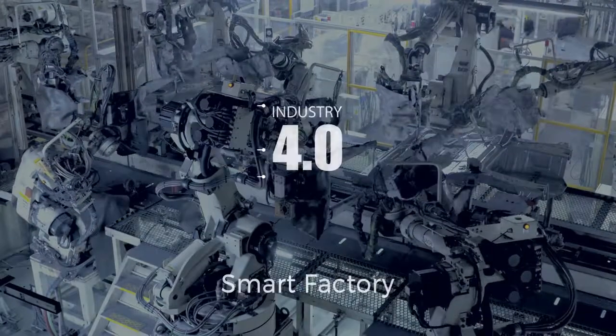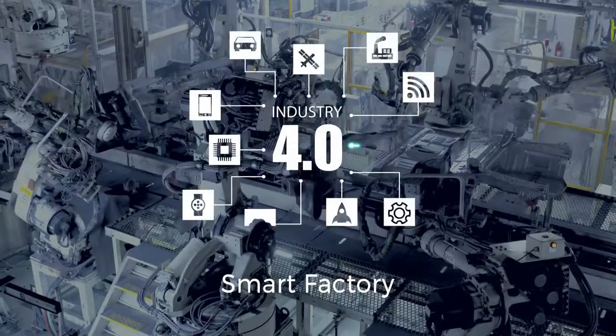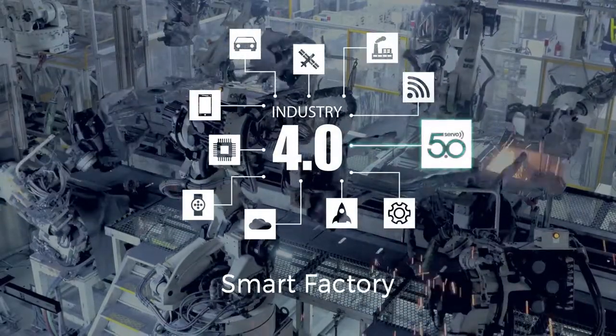With Second Sight, Titan meets the challenges facing the emerging Industry 4.0 and smart factory market.